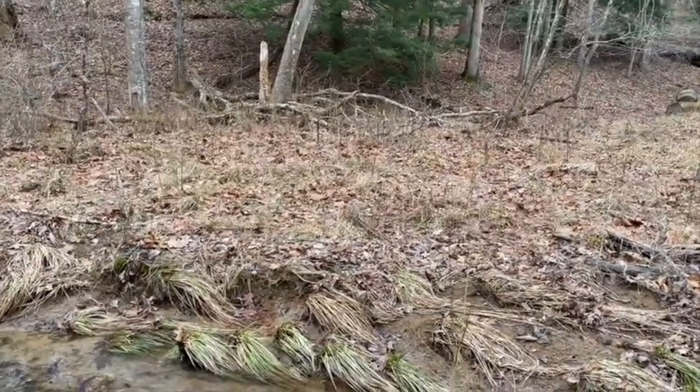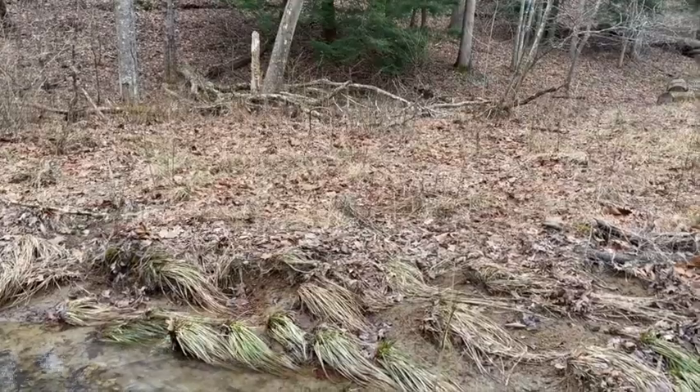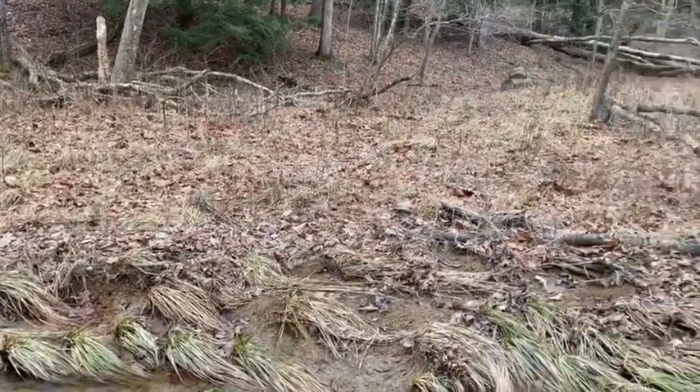That's how it got its name: skunk cabbage. So let's get over there and get a good look at it and see how beautiful the flowers are.